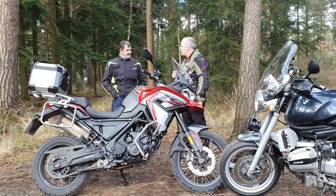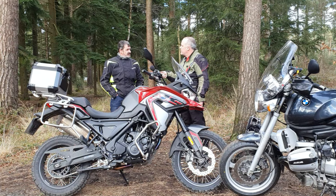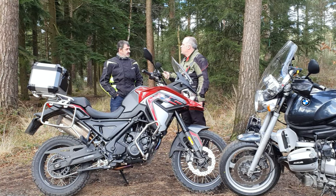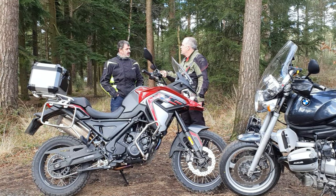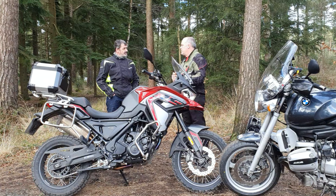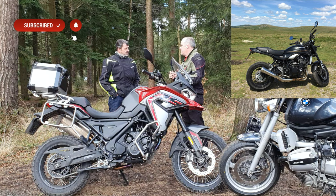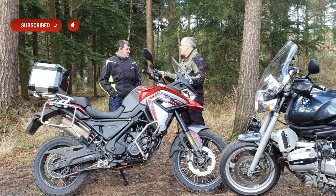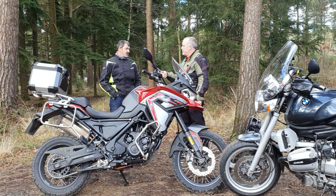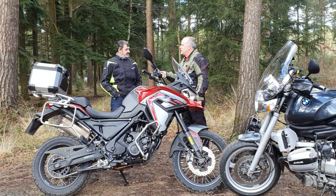Have you got any big trips planned this year? Nothing set in stone, but I want to go to Wales again, possibly Scotland and the Lake District. Which bike would you take? That would be Nikita, the Z900 RS. Why choose that over the Himalayan or the Classic 500? Mainly for covering ground — and I've got the luggage kit for it so I can load everything I need.